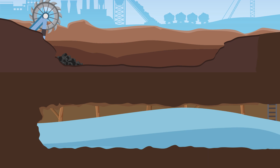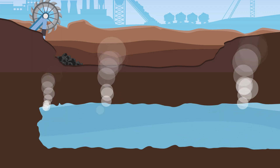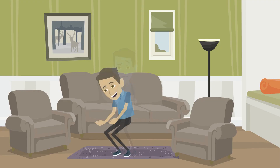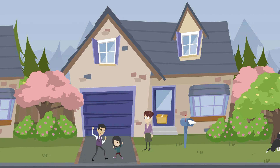How this concept works is that tunnels of an abandoned mine will be flooded with water, and the thermal energy from the earth will heat this water up. The hot water is then pumped to the surface, where it will be piped to your house to keep your house warm during cold seasons.